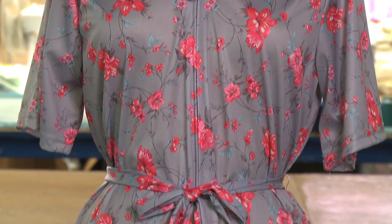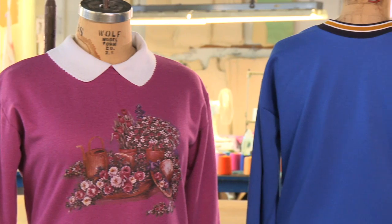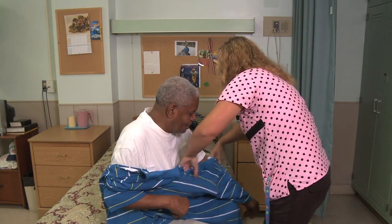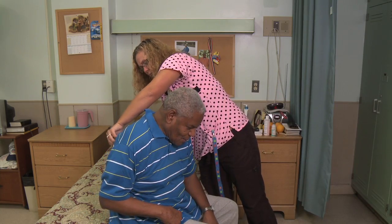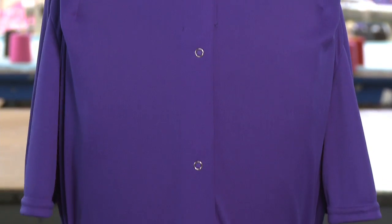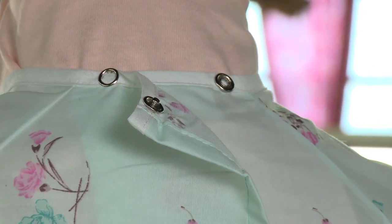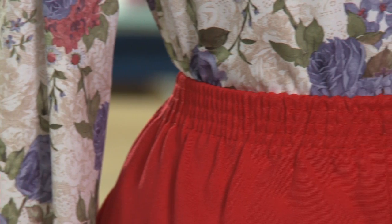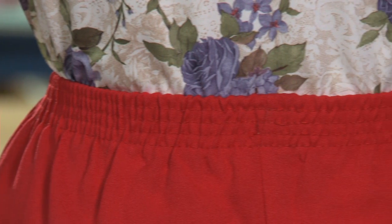Adaptive apparel is different from regular clothing because it is modified in ways that allows a caregiver to help someone get in and out of garments safely with less strain, pain, and effort. Modifications like developing clothing that opens from the back or shoulder instead of the front, pants that zipper down the side, and waistbands with elastic are all examples of some adaptations.